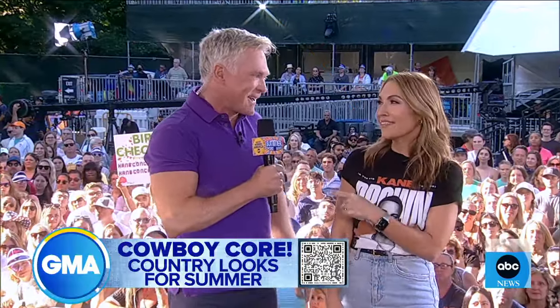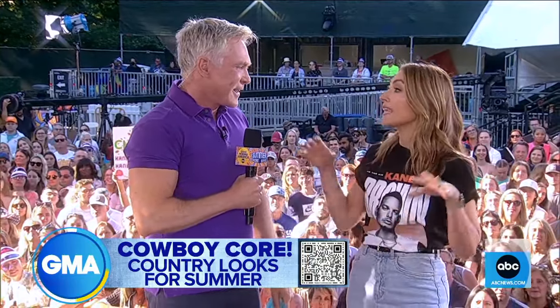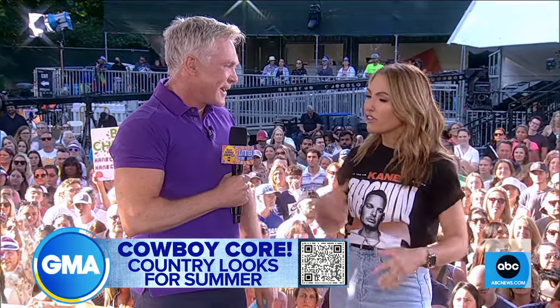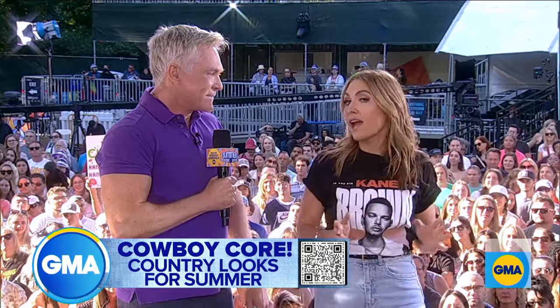This fashion trend is spreading from the ranch to the runway. From Yellowstone to Cowboy Carter, Cowboy Core is here and it's not going anywhere. Everybody wants to get in on this magic, these country-inspired looks. We have some really good ones to show you how you can wear it, whatever your style is.